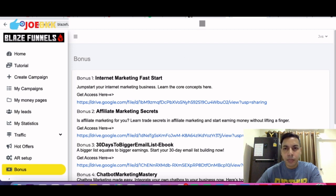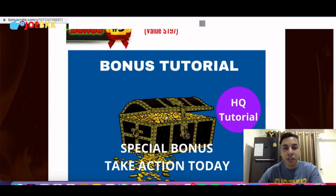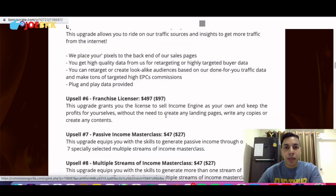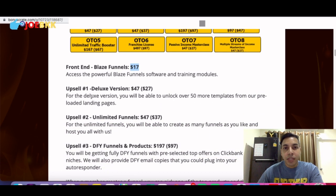Now after the members area, let's talk about the pricing of Blaze Funnels. You can find it on my bonus page — the link is in the description of this video. The early bird pricing is only seventeen dollars. For seventeen dollars you will get the Blaze Funnels software and training modules, the vendor bonuses, and on top of that my custom bonuses — for Facebook, for designing, for email marketing, and the Lockdown Formula license right. It's absolutely a no-brainer at seventeen dollars.